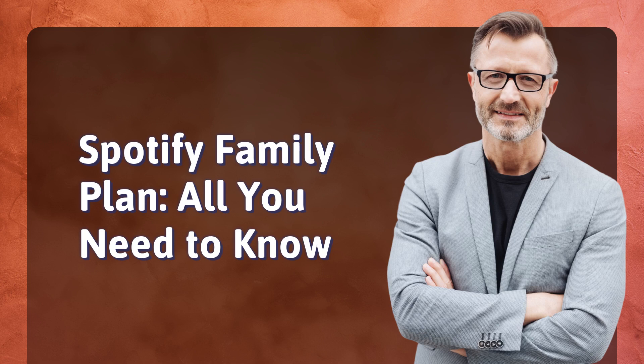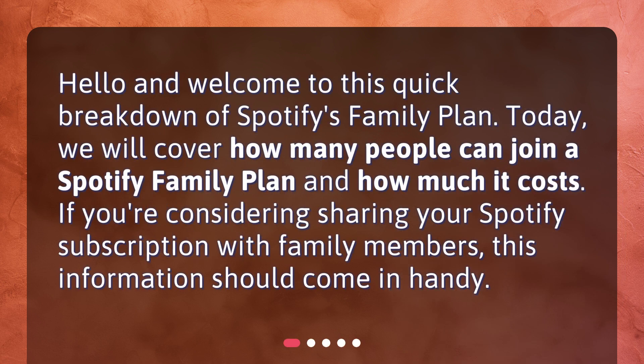Spotify Family Plan — all you need to know. Hello and welcome to this quick breakdown of Spotify's Family Plan. Today we will cover how many people can join a Spotify Family Plan and how much it costs. If you're considering sharing your Spotify subscription with family members, this information should come in handy.